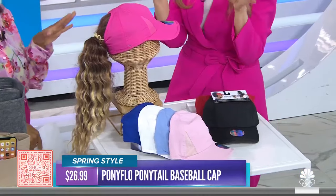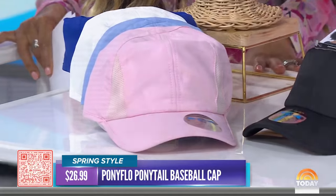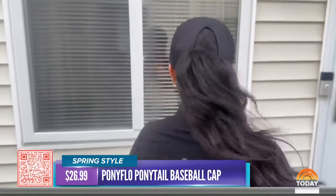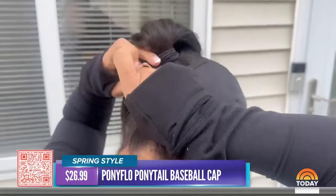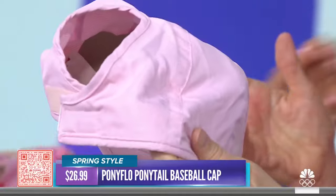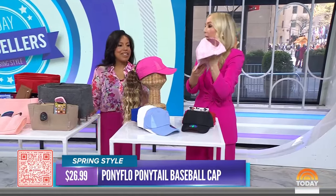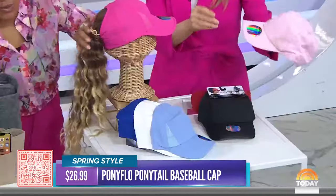Let's talk about rocking a ponytail with a cap! I love a solution-based baseball cap. We love a baseball cap, but if you've got a great messy bun or a ponytail, what are you gonna do? Here is our gorgeous team member Alexa — this is a patented design called the Pony Flow. It's got a Velcro opening for your ponytail that is non-tangling, and you can do a high pony, a low pony, a medium pony, or even a great messy bun.